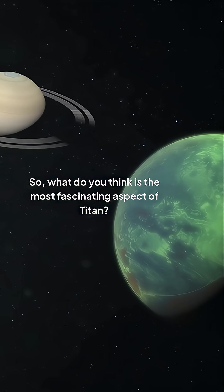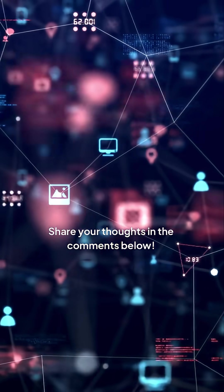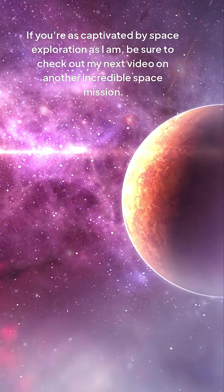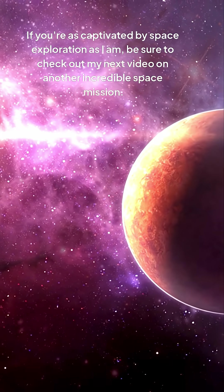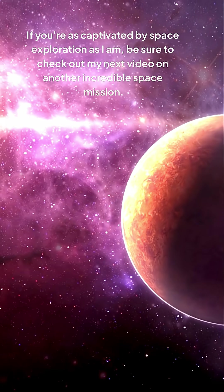So, what do you think is the most fascinating aspect of Titan? Share your thoughts in the comments below. If you're as captivated by space exploration as I am, be sure to check out my next video on another incredible space mission.